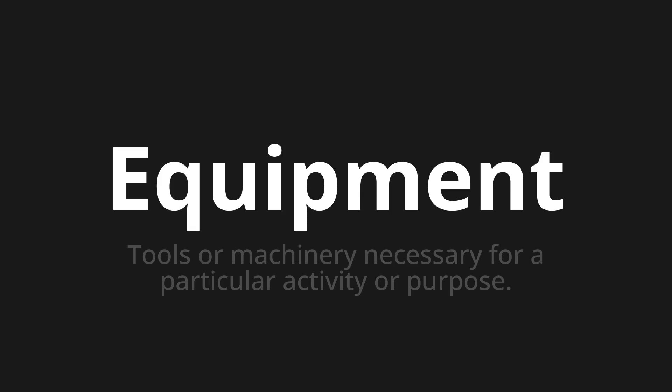One more time. Equipment. Equipment. Equipment.